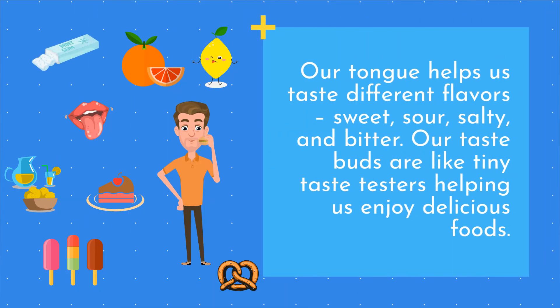Our tongue helps us taste different flavors: sweet, sour, salty, and bitter. Our taste buds are like tiny taste testers helping us enjoy delicious foods.